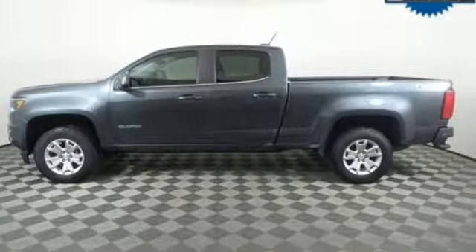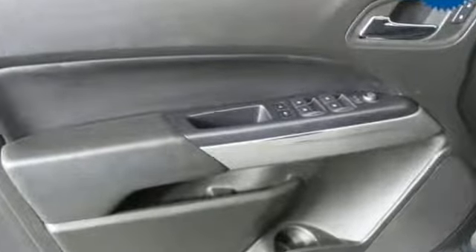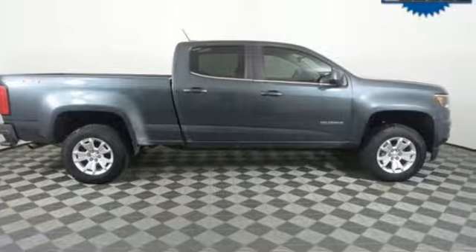In a Chevy, the journey matters more than the destination. They say a journey of a thousand miles begins with one step — in this case, it begins with a test drive. Start your next adventure today.